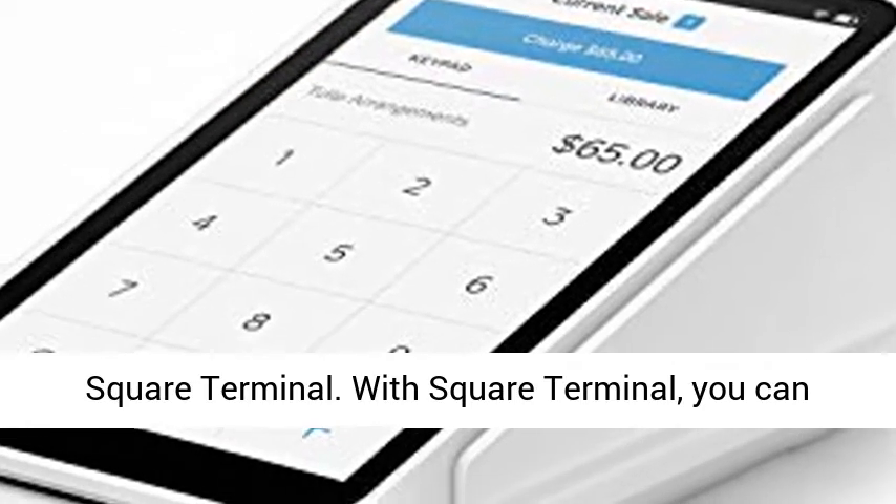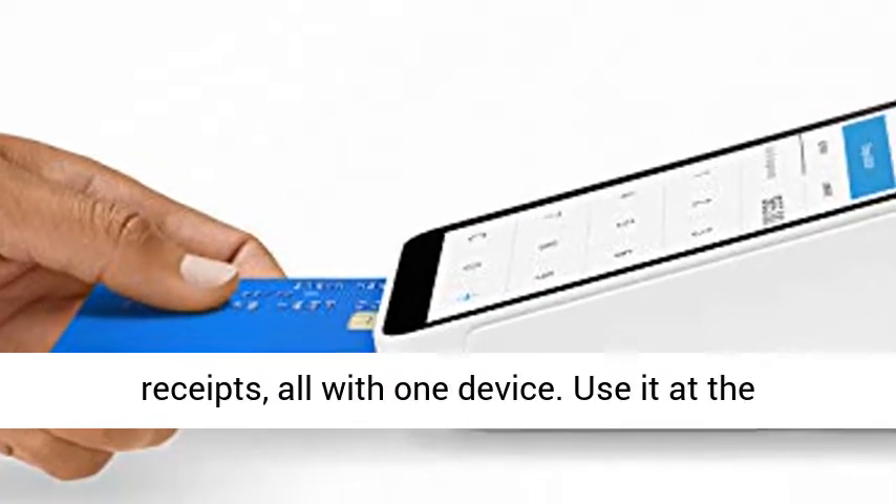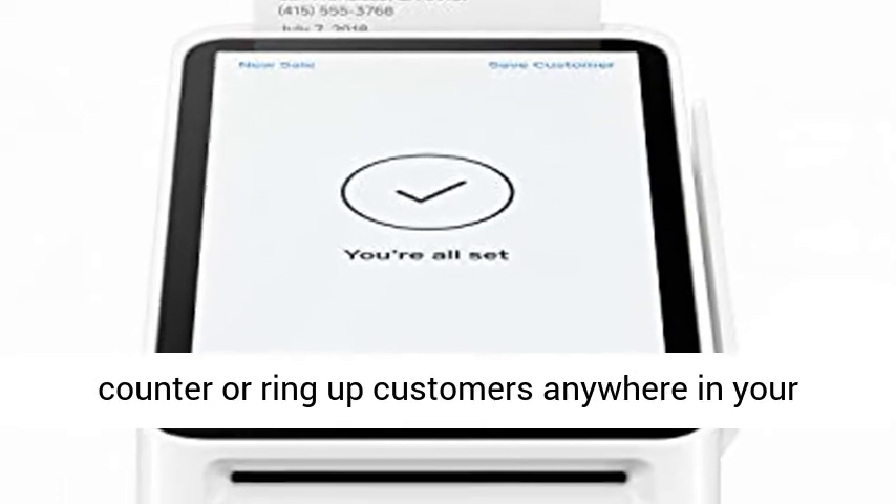Square Terminal. With Square Terminal, you can ring up sales, accept payments, and print receipts, all with one device. Use it at the counter or ring up customers anywhere in your store.